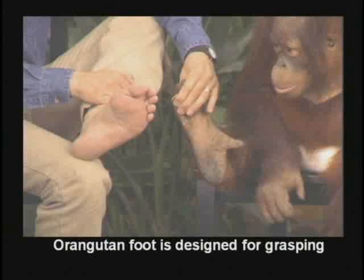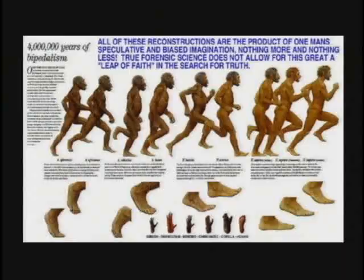They did it on purpose because it's a real serious problem going from an ape-like foot to a human foot. Apes have a toe that sticks off to the side like a thumb so they can grab a tree branch and hang by their back feet. But here they have four million years of bipedalism, and they gave every one of these so-called missing links human feet, because the foot is a serious problem for the evolutionist.